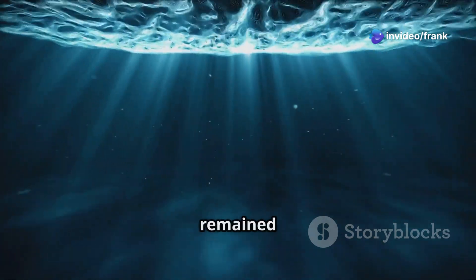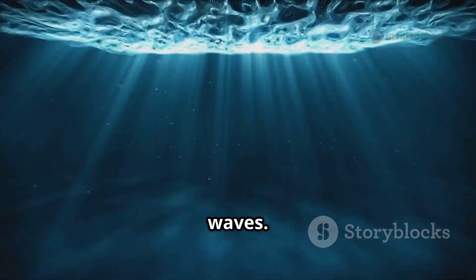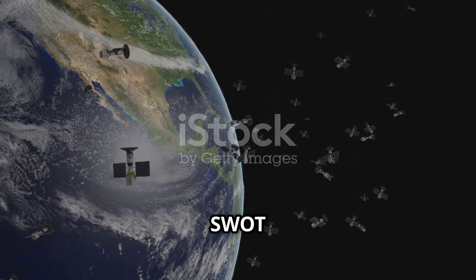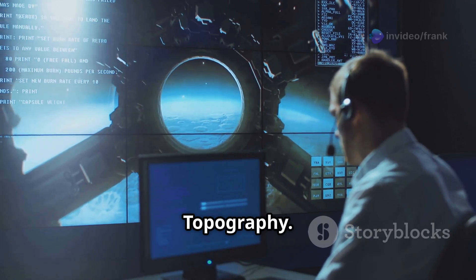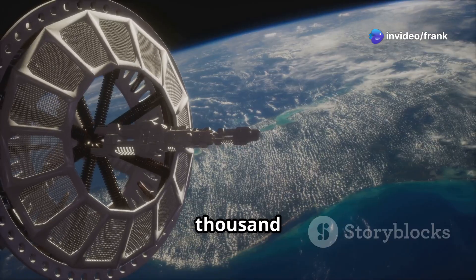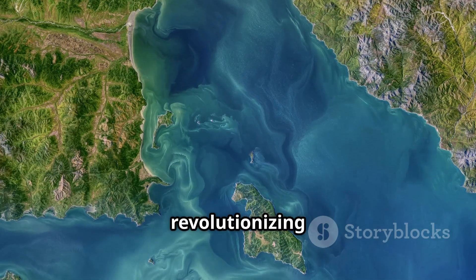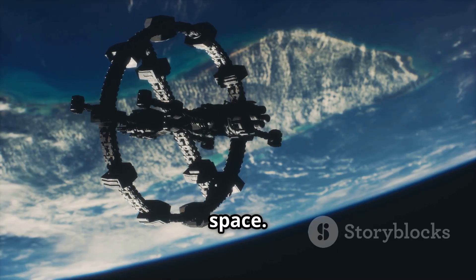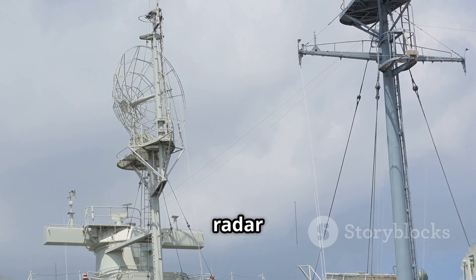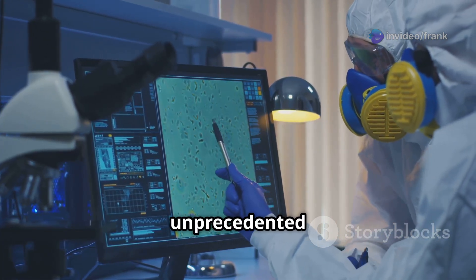The ocean depths have long remained a mysterious realm concealing secrets beneath their waves. However, NASA's innovative SWAT satellite is changing that. SWAT stands for Surface Water and Ocean Topography, launched in December 2022. It is a marvel of engineering, revolutionizing our understanding of the ocean floor. SWAT orbits Earth from space and uses advanced radar technology to measure the height of the ocean's surface, allowing scientists to see the ocean floor in unprecedented detail.